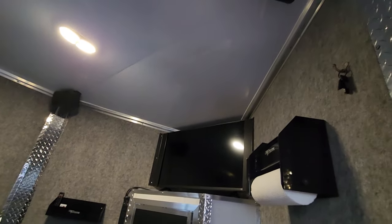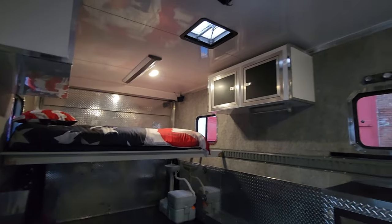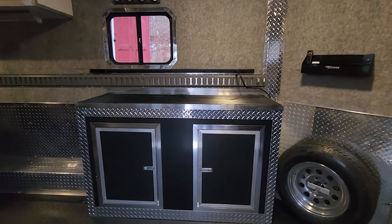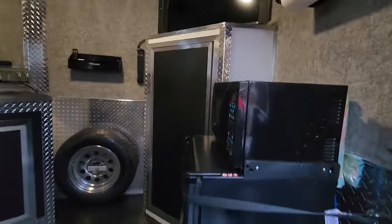Four speakers mounted on the ceiling, the subwoofer in the cabinet. Carbon fiber wrapped aluminum cabinets with diamond tread plate and a rubber work surface. There's a spare tire, microwave, and refrigerator.